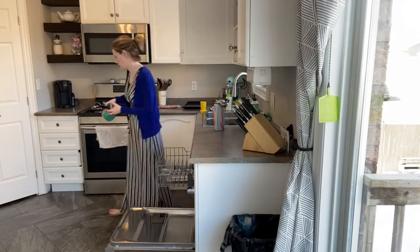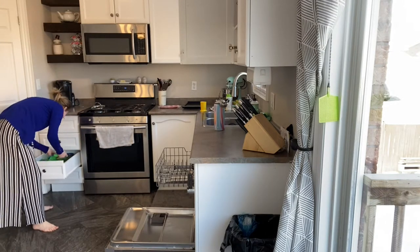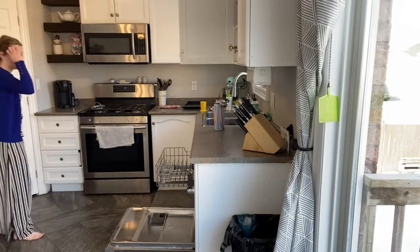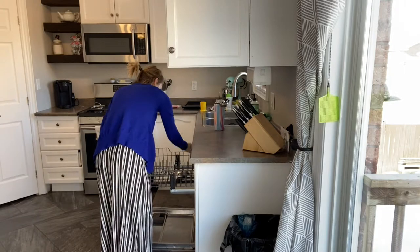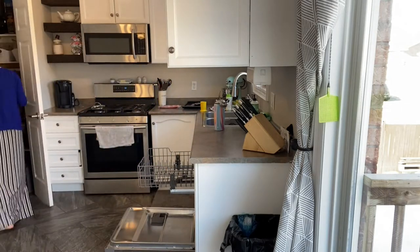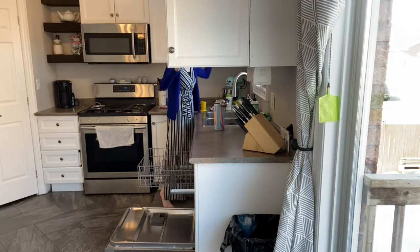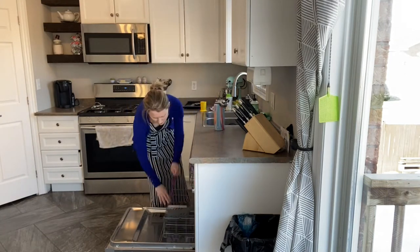Then I move into the kitchen. Normally I do this because I am feeding my son breakfast. So I go ahead and just unload the dishwasher first thing while he's eating, and then from there I move on to loading the dishwasher with anything that we might have that needs to get cleaned.